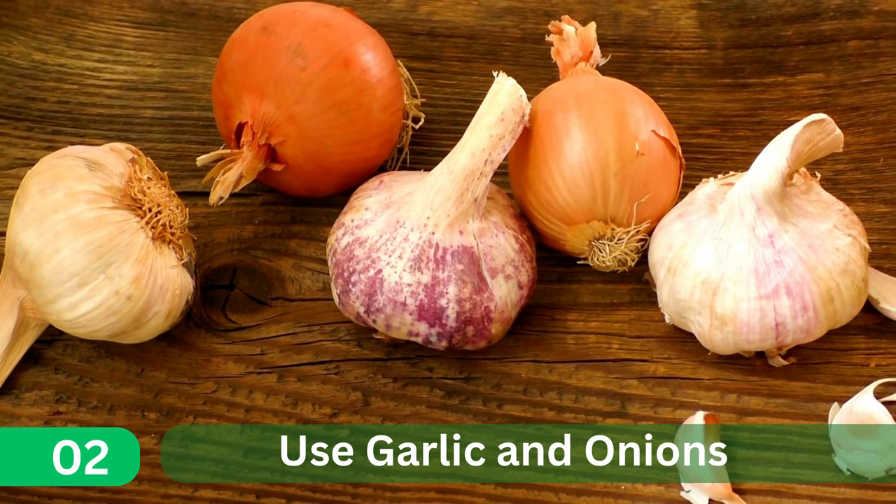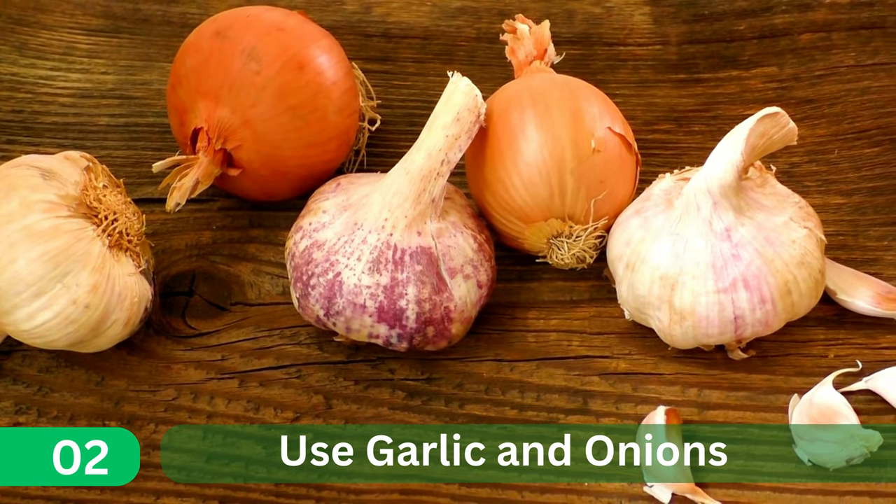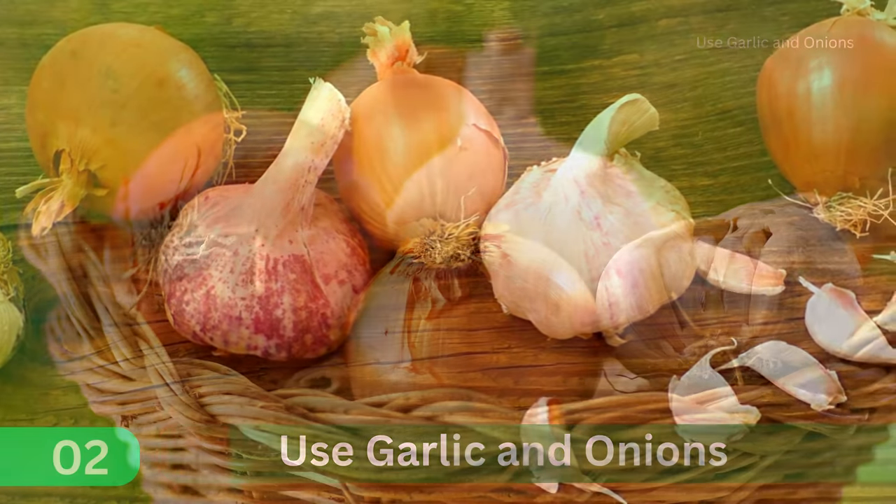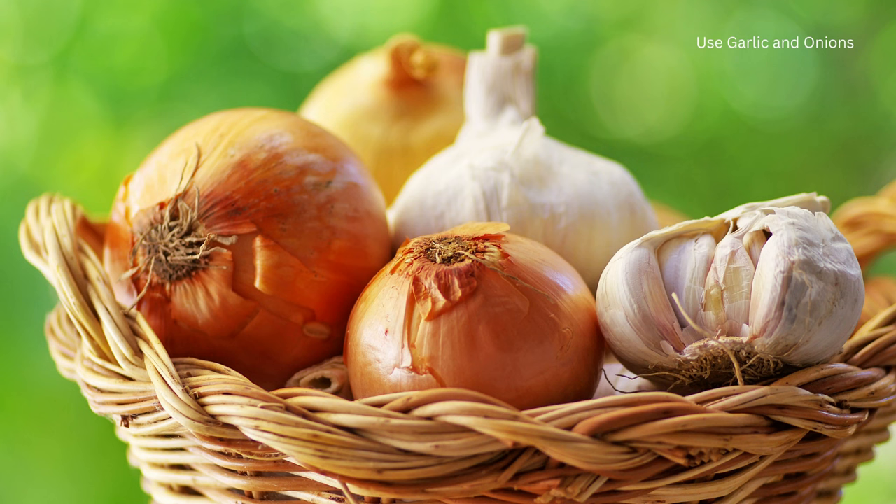2. Use Garlic and Onions. Garlic and onions have strong odors that repel lizards. Place them in the corners of your room to get rid of any lizards.